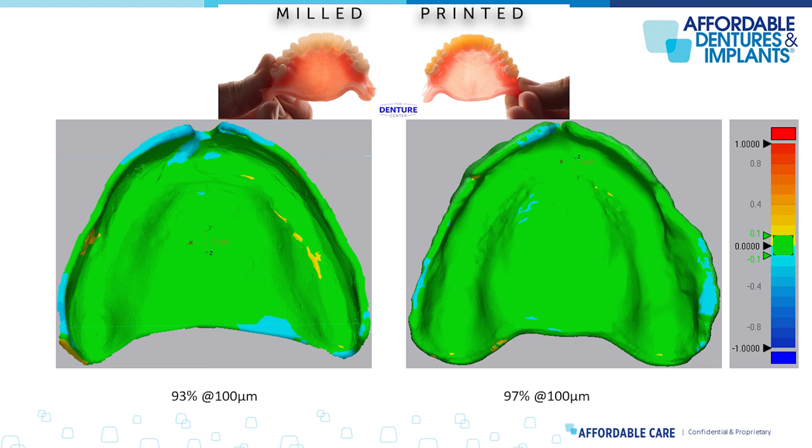The reason the milled denture is less accurate out of the machine is one thing only: toolpath — specifically in the intaglio anterior undercut zone. If you look up at the milled denture accuracy map, that's usually where it struggles the most. Many who have milled dentures in the past know we have to either over-mill or under-mill in specific areas and then ream those out by hand — which defeats the value proposition of a digital denture. Printed dentures don't have that problem because we're not dealing with toolpath constraints; we're building layer by layer in an additive manufacturing sense.